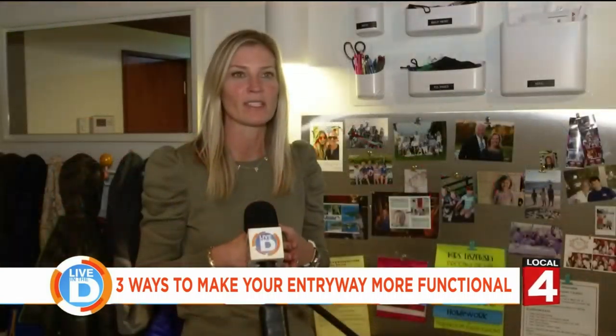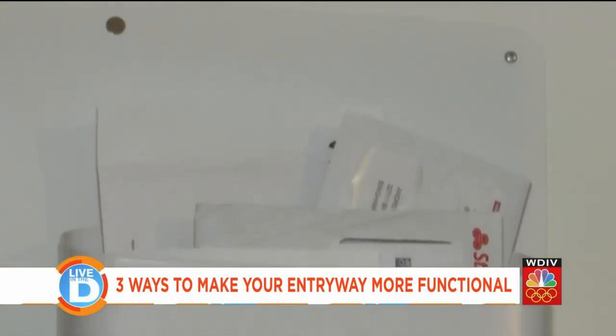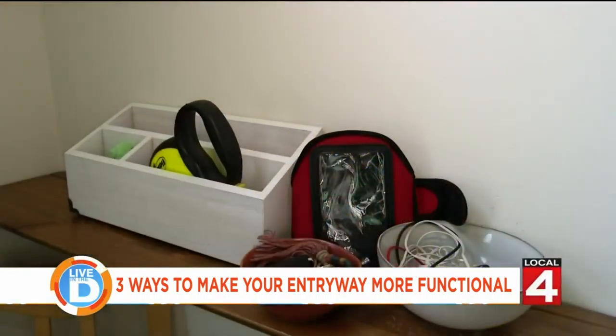We have a mail drop in this zone, and when we find the time — maybe later at night — we grab the mail and go through it and sort it from there.